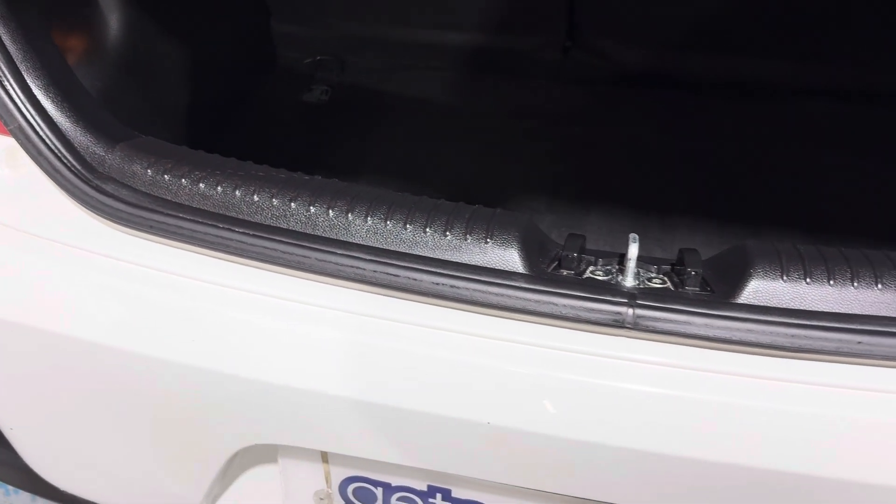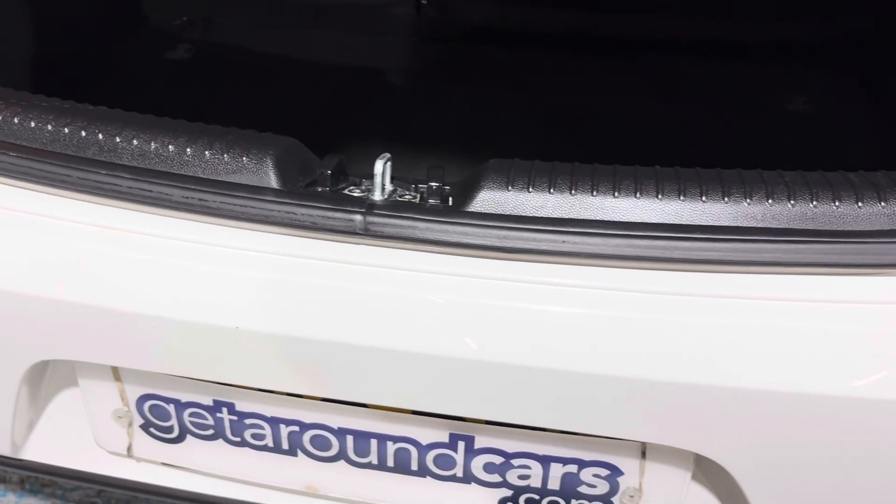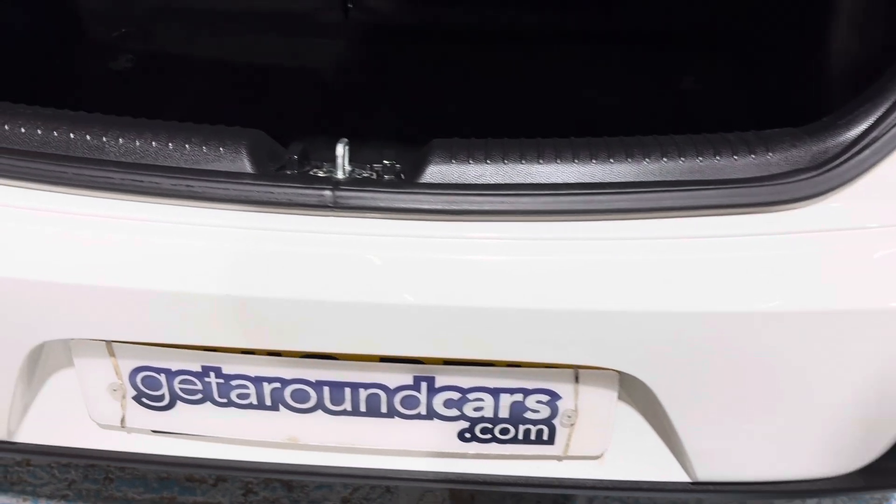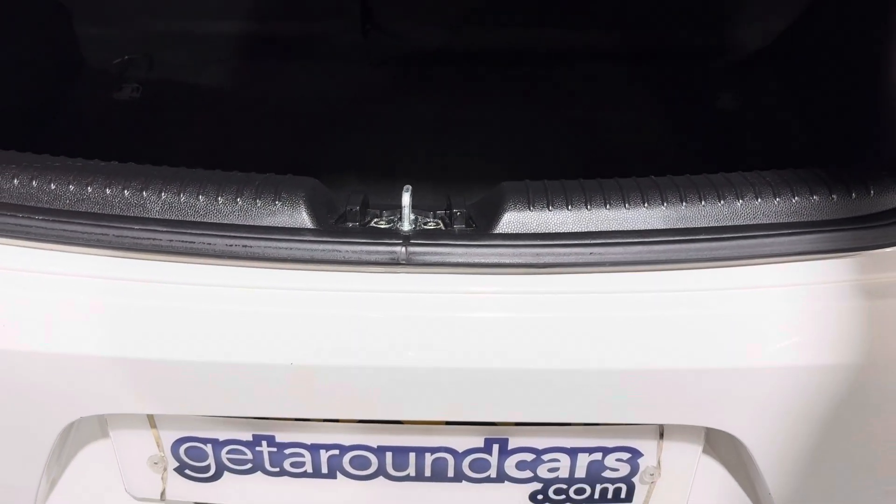If we look at the sill, there are no scuffs and no marks. The edge of the bumper likewise — no scuffs, no marks. The point I'm getting to is that the person who owned this vehicle really looked after the car.